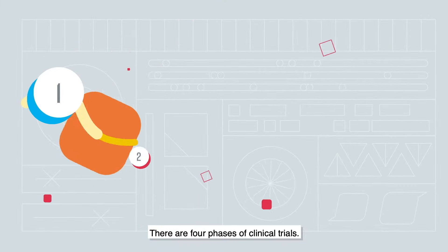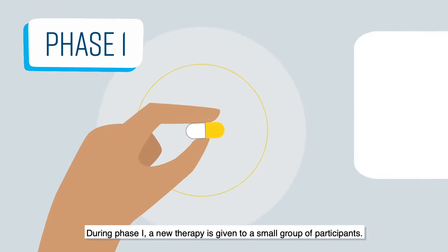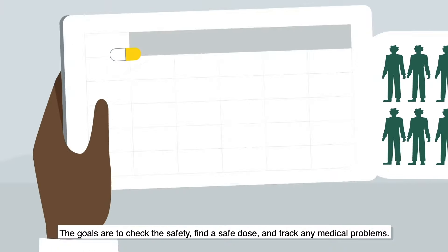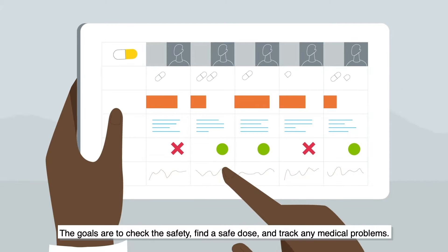There are four phases of clinical trials. During phase one, a new therapy is given to a small group of participants. The goals are to check the safety, find a safe dose, and track any medical problems.